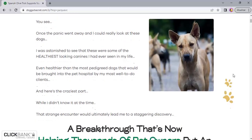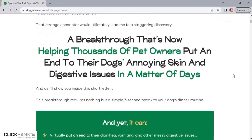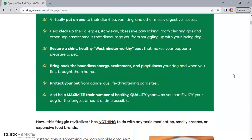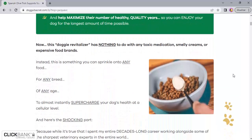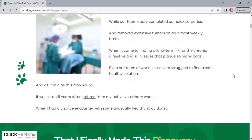The first thing you need to know about Wild Belly Dog Probiotic is to be careful about the website where you buy it, because Wild Belly Dog Probiotic is only sold on the official website. To help you, I left the link to the official website below in the description of this video.